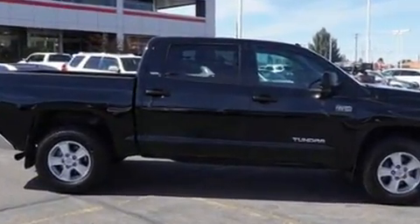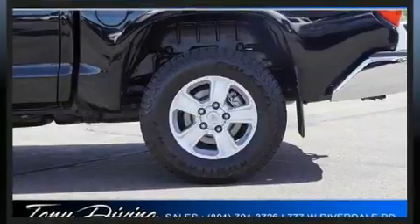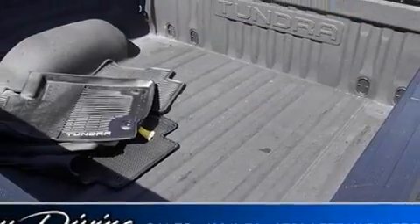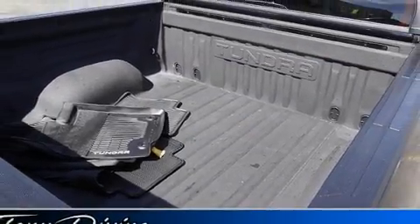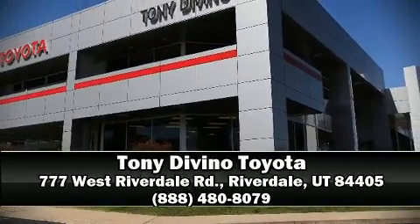With electronic stability control supplementing mechanical systems, you'll maintain precise command of the roadway. This vehicle has achieved certified pre-owned status by passing Toyota's comprehensive certification process. Please don't hesitate to give us a call.